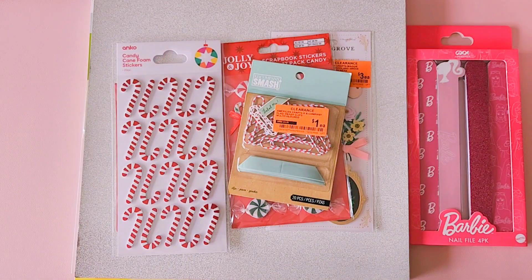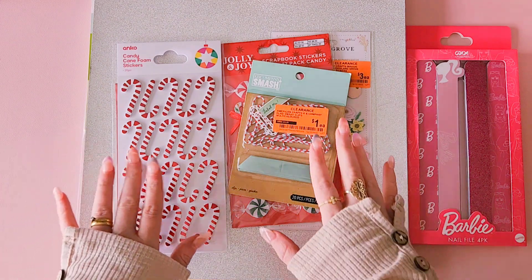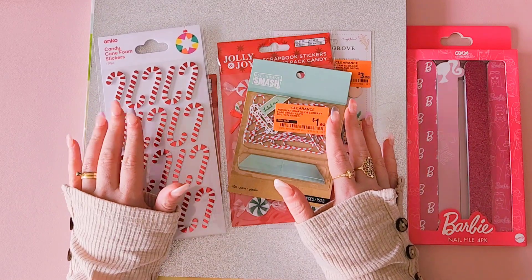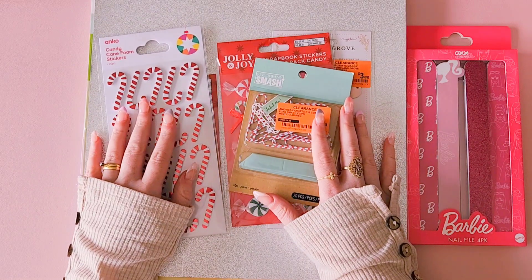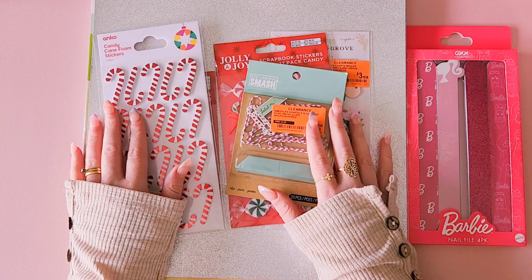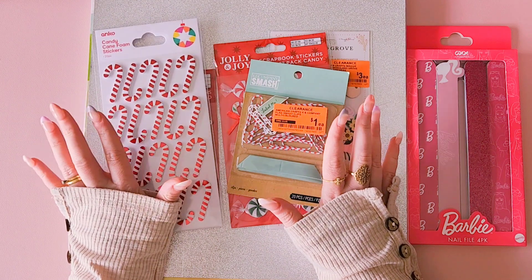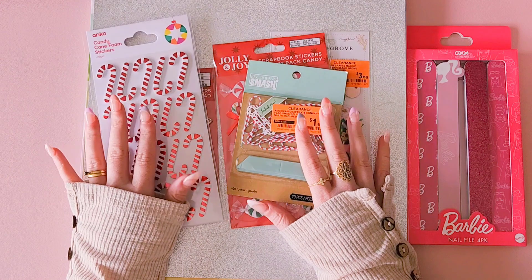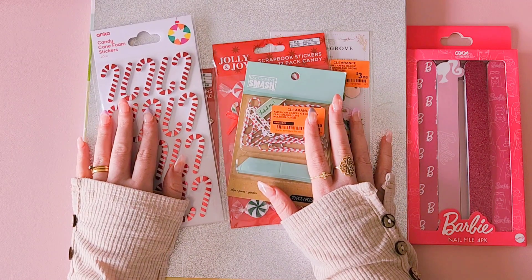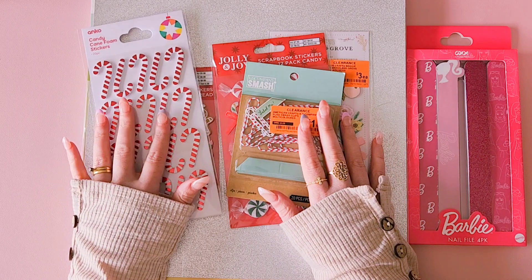Hey crafty friends, Alicia from Love Letter Generation here. I went out to the next town with my husband and daughter today. I wanted to go into Spotlight because I've heard they've got a huge clearance going on right now, and there were some things from Kmart I really wanted, but unfortunately I couldn't find those particular things. These items are from Kmart and Spotlight — just a few things that I found that I liked.